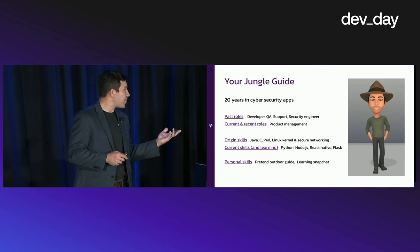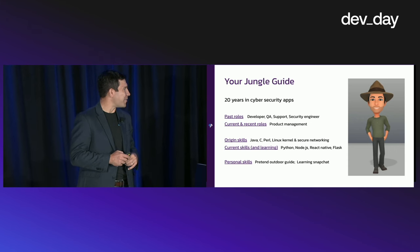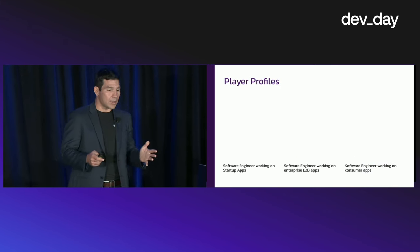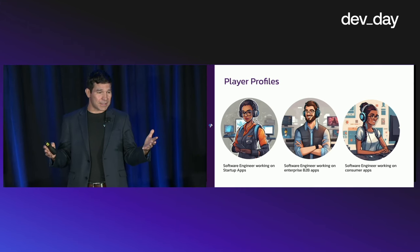I'm also learning Snapchat — I had to use Snapchat to make this image, so that's the first time I've ever had to do that. So let's dive in and learn a little bit about the player profile, meaning yourself.